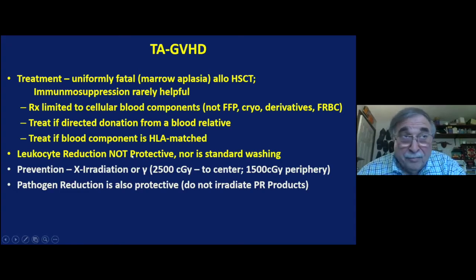You either need to gamma irradiate with 2,500 centigray or use X-radiation. The federal government wants to get rid of gamma radiation because of the potential to form dirty bombs. With pathogen reduction, you won't need any kind of irradiation device at all.